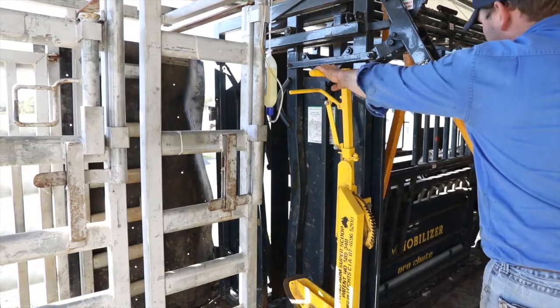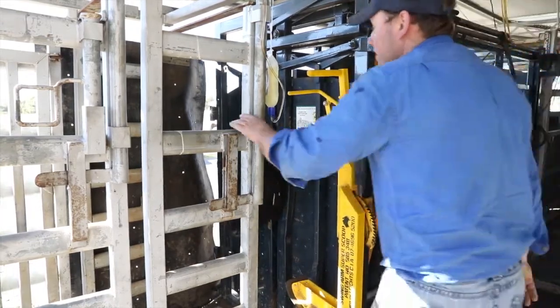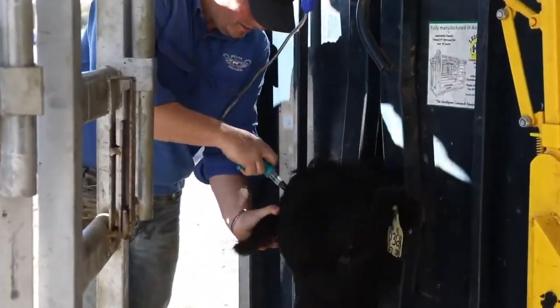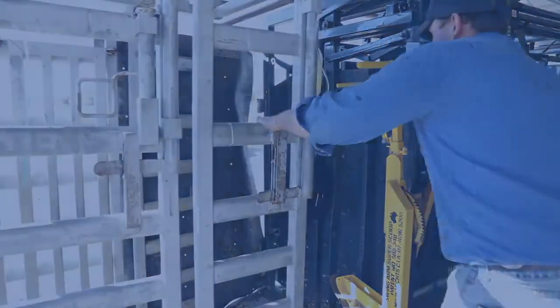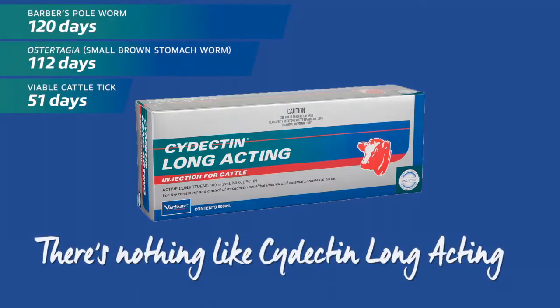With its long-acting persistency and potency, Cydectin Long-Acting will ensure your cattle require less treatments, saving you time and money and reducing stress on animals. There is also no known impact on dung beetles. For long-lasting broad-spectrum control of key internal and external parasites, try Cydectin Long-Acting today.